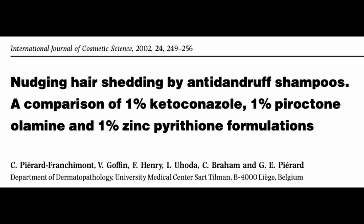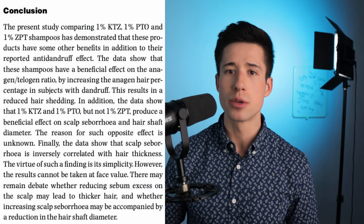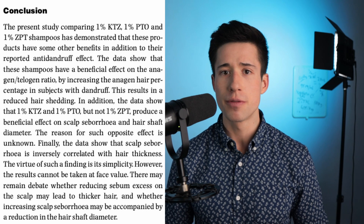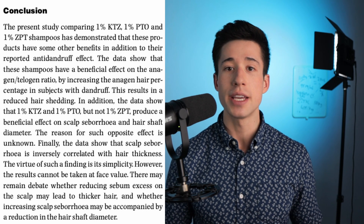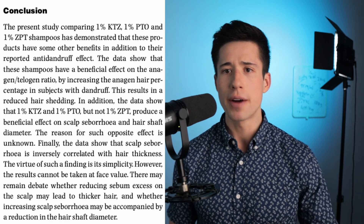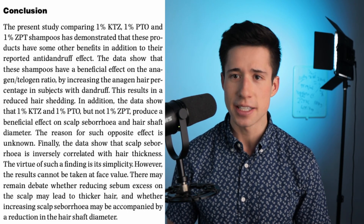The next study is a bit of a downer. It was done in 150 participants with both male pattern hair loss and dandruff. Participants were divided into three groups given either ketoconazole shampoo, zinc shampoo, or another antifungal shampoo. They found that individuals given ketoconazole shampoo had improvements in hair diameter and the number of hairs in the anagen growth phase. However, they did not see improvements in terms of hair density.